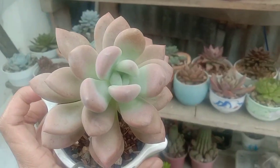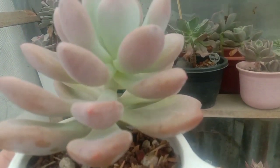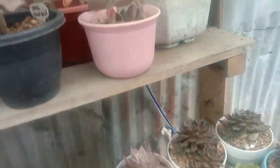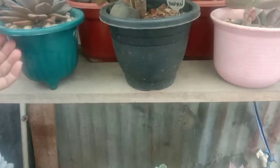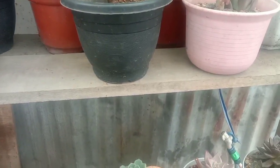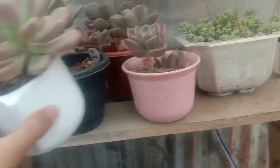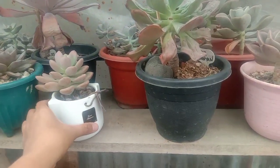I plan to transfer this into a clay pot because it does well in direct sun. As you can see it's leggy in this area — it receives light but maybe it's still not enough for her to be compact. So we'll upgrade it to a clay pot. Clay pots are a bit pricey but very good for succulents.